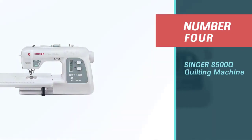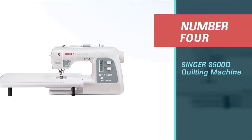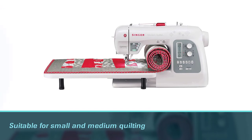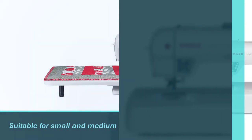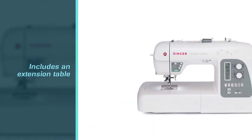Number four: Singer 8500Q quilting machine. The Singer 8500Q gives you what you need all in one convenient package. Despite the arm not being that much longer, the machine is still suitable for small and medium quilting projects.